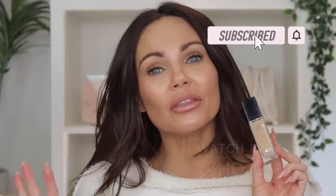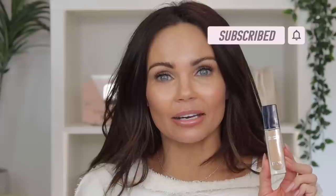Hi everyone, welcome back to my channel. Today I am going to be sharing my thoughts on the new formulated Skin Correct concealer from Dior. I've had this since the end of December, I've been testing it off and on throughout the month of January, probably worn it at least a dozen times at this point, and I'm finally ready to share my thoughts with you guys.